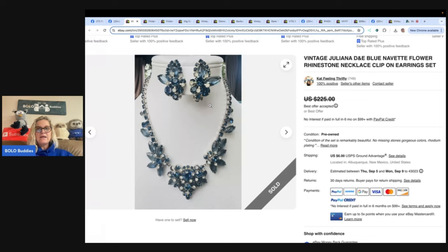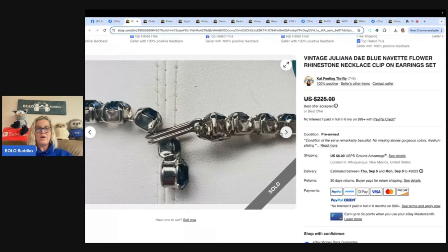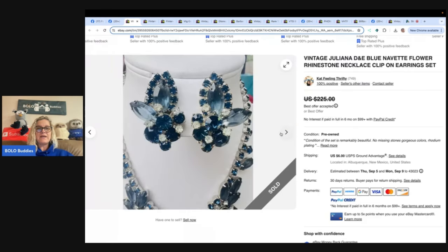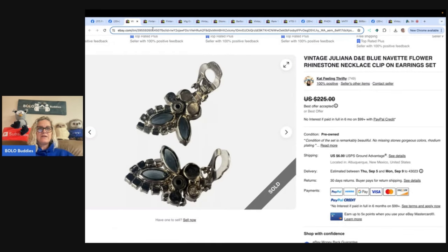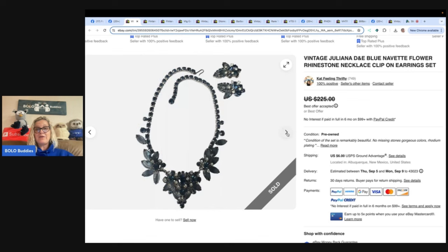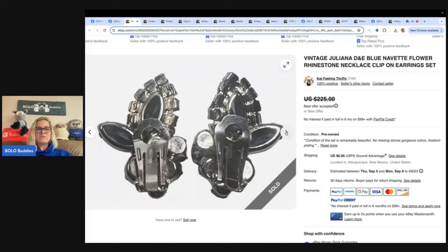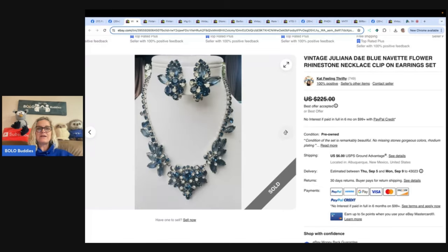Definitely be on the lookout for Juliana jewelry. There are different things to look for — like puddling — but I'm not very good at identifying it. I usually send things to Cat. One day I was doing an untangling on Whatnot and I pulled a bracelet out and everybody said it was Juliana. I said, 'All right, I'm starting it at $5.' I have no idea, so I just throw my jewelry in a pile, do an untangling, and we have a lot of fun over there.